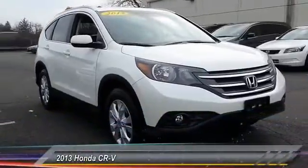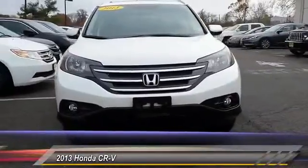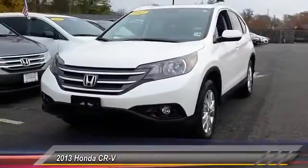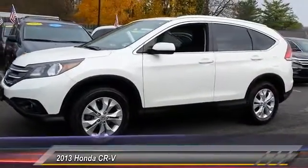The 2013 CR-V — a top recommended vehicle because of its car-like driving manners, good value, cool technology, and comfy interior, and is priced below $25,000.